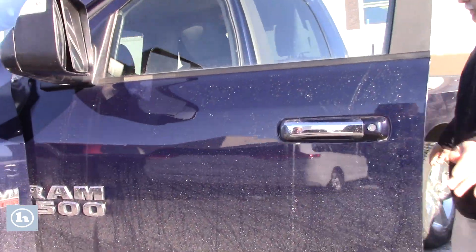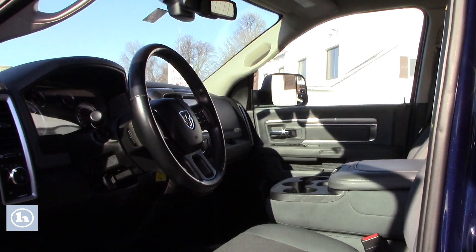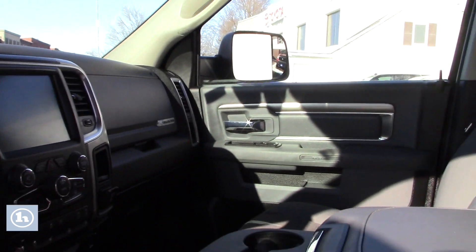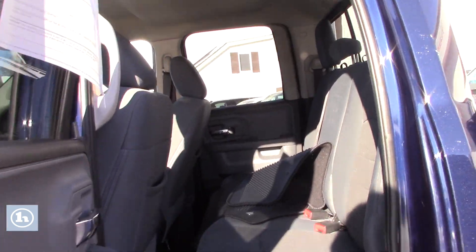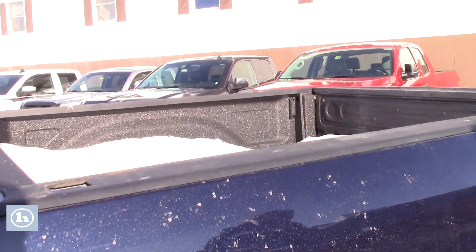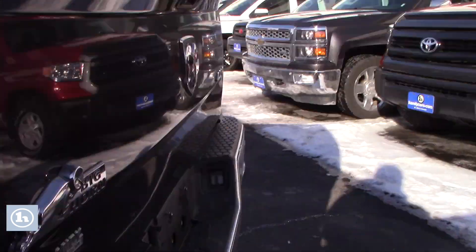Look at the inside. Power seats, lots of room. And again, on every truck we have a spray-in bed liner, so if you just want to walk around to the back here — trailer tow package.